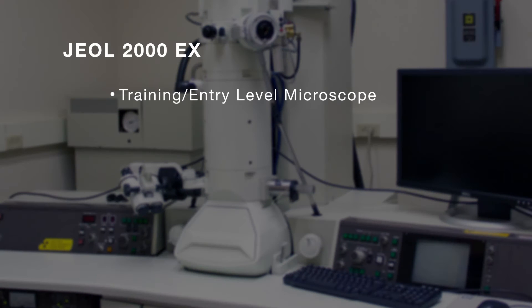Our third microscope is a JOL2000EX, which is our training entry-level microscope that we train graduate students on. It's a rather basic system, but has twin cameras for both high resolution and diffraction.